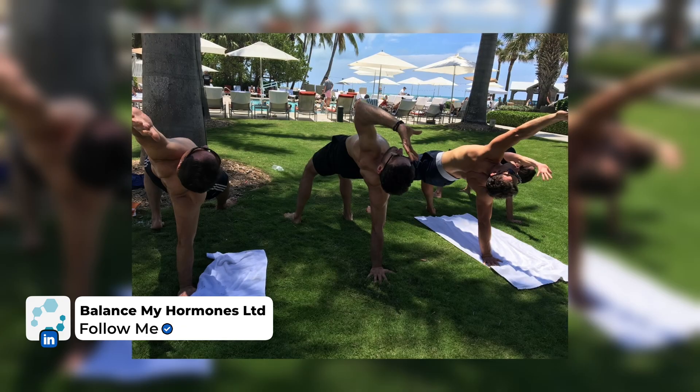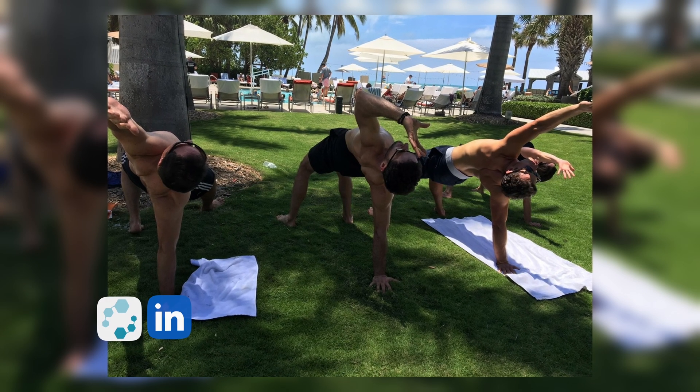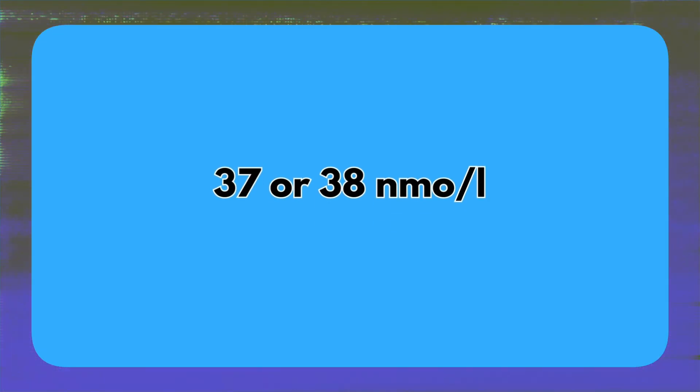That isn't necessarily high because we've seen some patients who have natural levels around 37 nanomoles per liter. My younger brother, for instance — he's a big yoga guy — sees levels of 37 to 38 nanomoles per liter, which is a high but natural level. The caveat is that sometimes when they have high natural levels, you can also see high SHBG alongside that.